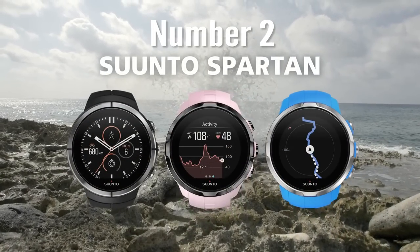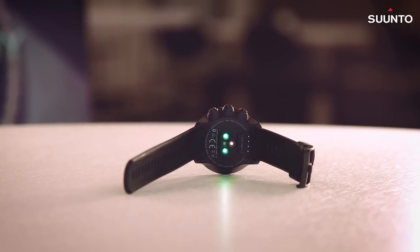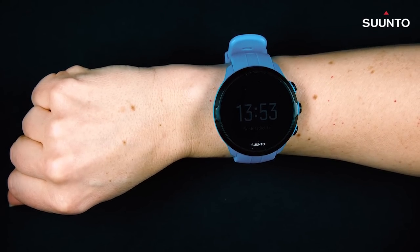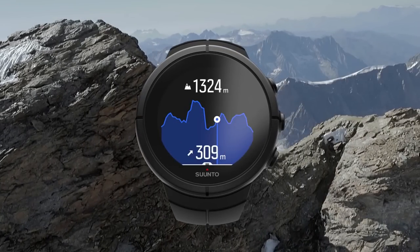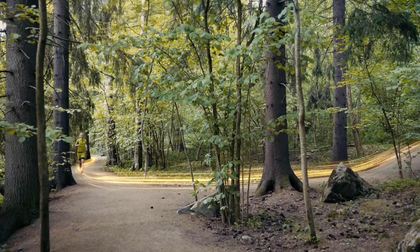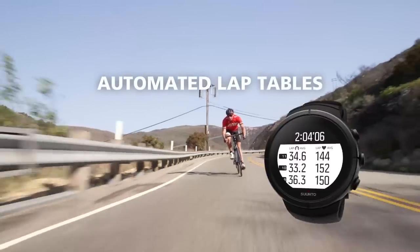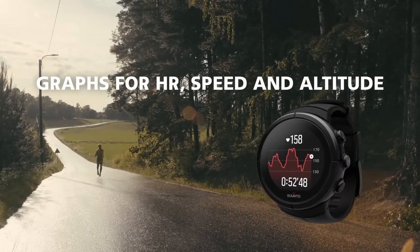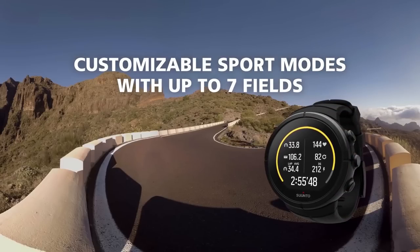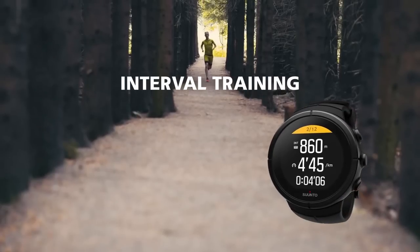Number two is the Suunto Spartan Sport Wrist HR. It is a long name but it deserves every letter. If you're looking for an accurate heart rate monitor, this is the most accurate one you can find on any GPS watch. Beside the round sleek design, the device is packed with plenty of features — you can actually track a huge number of 80 different sport activities including running, swimming, cycling, hiking, and strength training.